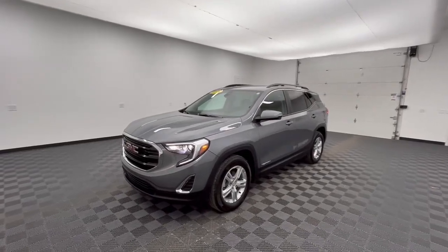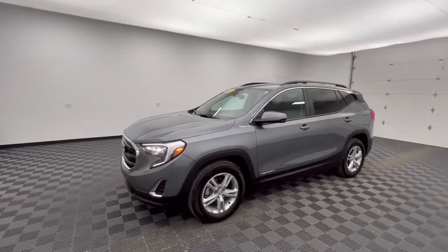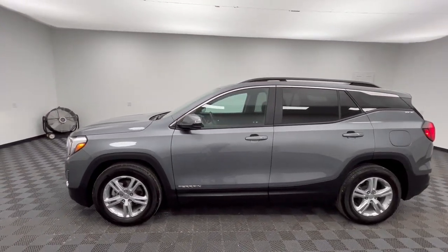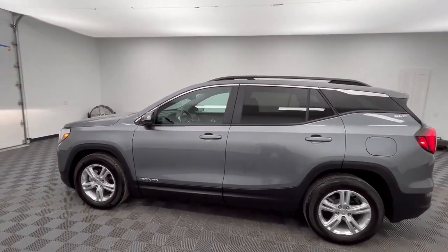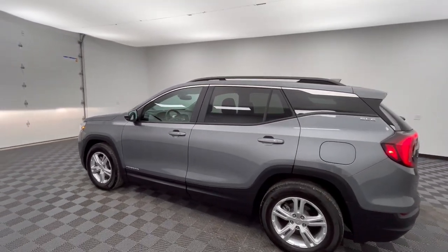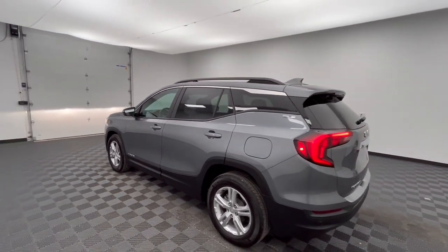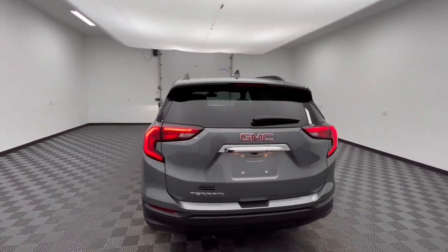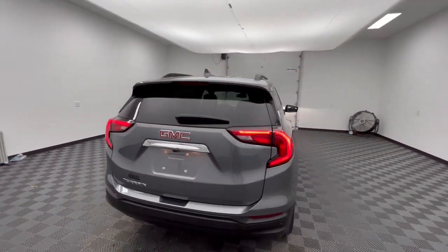Hop into the 2021 GMC Terrain. Enjoy road trips more than ever before in this handsomely styled Terrain. Its comfortable, flexible interior offers all the amenities and space you need to make the journey relaxing. And you'll love its high safety scores too. The following are some of this vehicle's highlighted options.